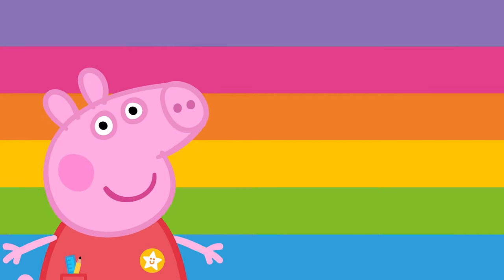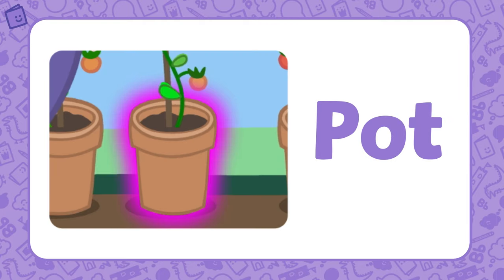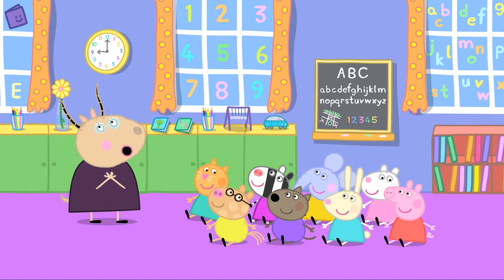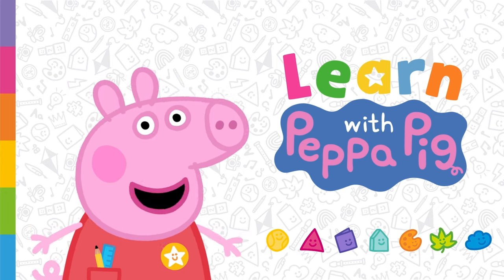Great work! You've just learned about the AT, IN, IT and OT word families. Why don't you try and think of some others? Have fun! That's amazing!